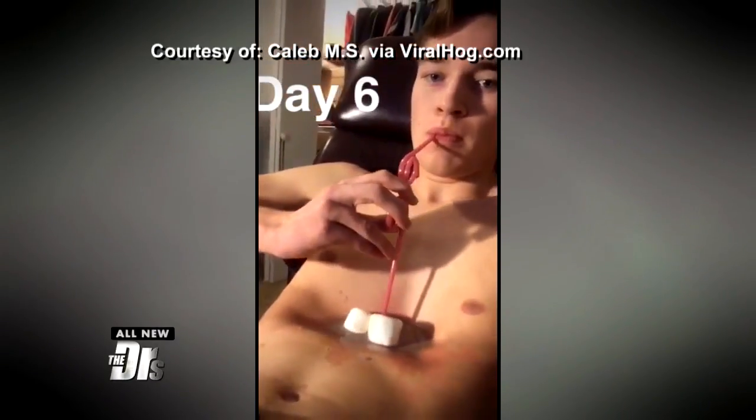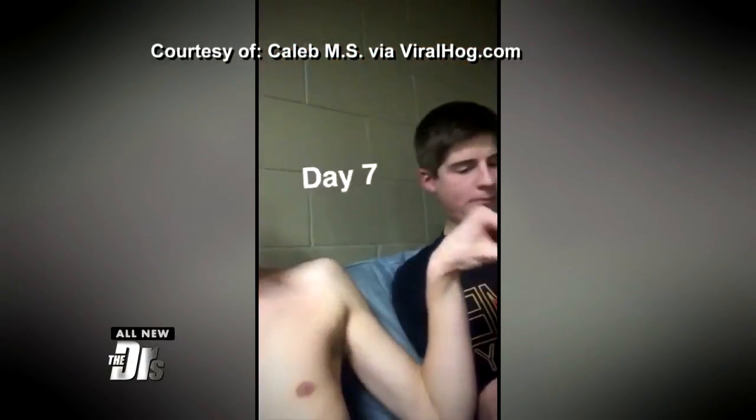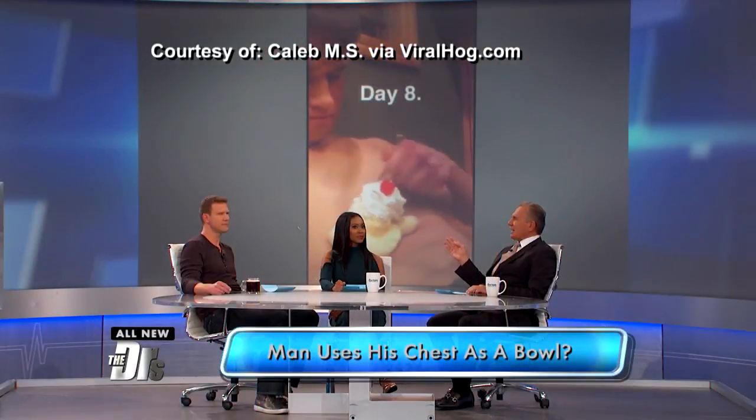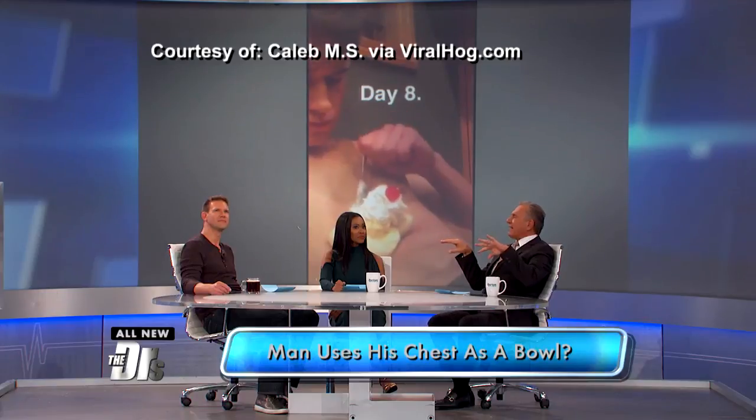So Drew, this is not that rare — a couple hundred thousand cases. Pectus excavatum, as you said, also so-called funnel chest, where you have that concavity in the chest.